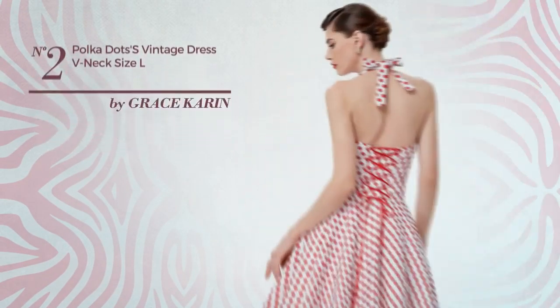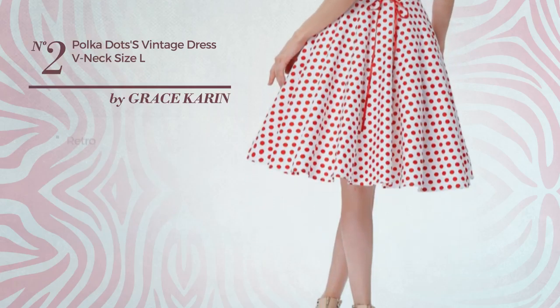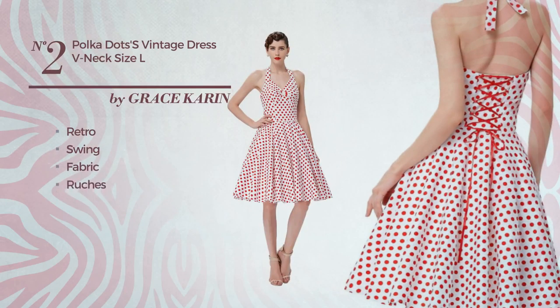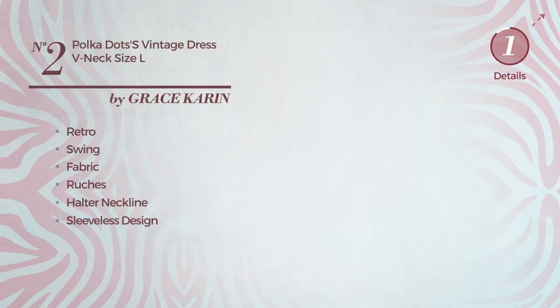Number 2: an all-special occasion mini length dress. Featuring a sexy retro inspired style with swing, made of fabric, styled with ruches. This dress includes a halter neckline, sleeveless design, ruched bodice, and full circle hemline. Available only in this color.